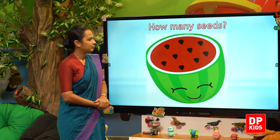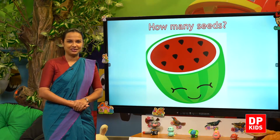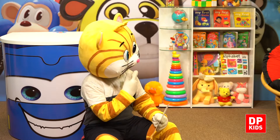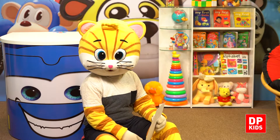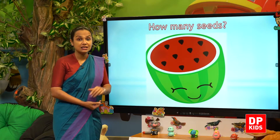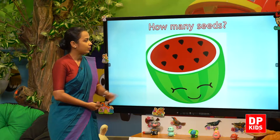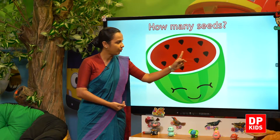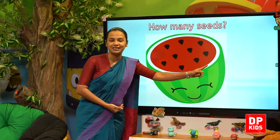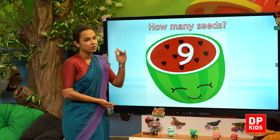Next will be watermelon. They are asking us how many seeds are there? Let's count: one, two, three, four, five, six, seven, eight, nine. Nine seeds in our watermelon.